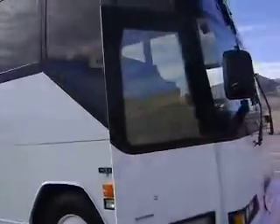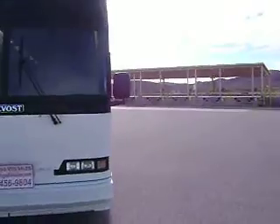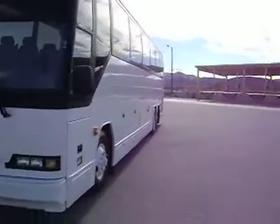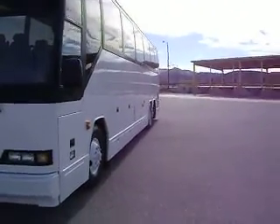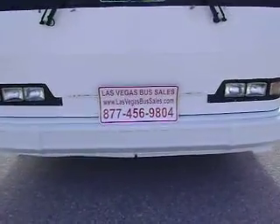If you have questions on this bus, or any bus you see on our website, we do have a little over on the bus. Give us a call. My name is Gary, Las Vegas Bus Sales, and I'll talk to you soon.